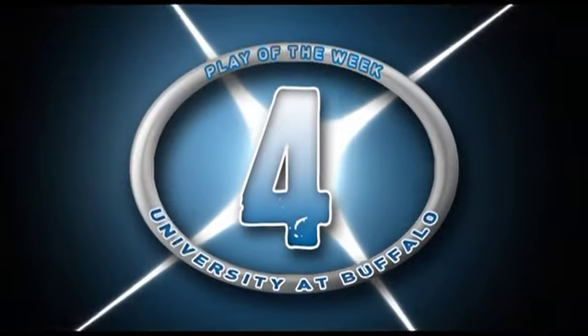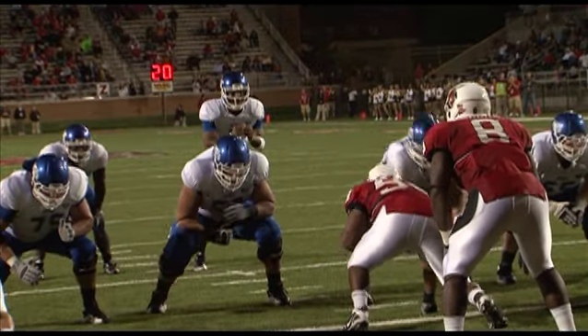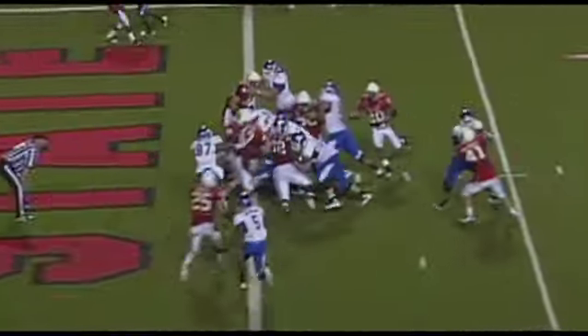Number 4. Third down and goal. Brandon Oliver in the backfield. Chaz Anderson in the shotgun — shotgun snap. Quarterback draw. Buffalo touchdown! Quarterback lead, Chaz Anderson.